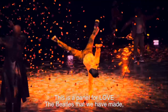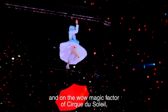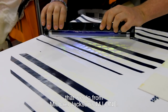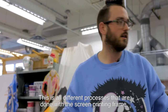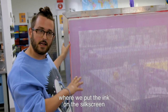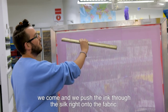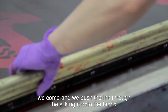This is a panel for Love the Beatles that we have made. And on the wow magic factor of Cirque du Soleil, we've even got some ultraviolet sensitive ink that we do for Michael Jackson's MJ-1. This is all different processes done with a screen printing frame, where we put the ink on the silk screen and with our famous squeegees — our favorite tool — we come and push the ink through the silk right onto the fabric.